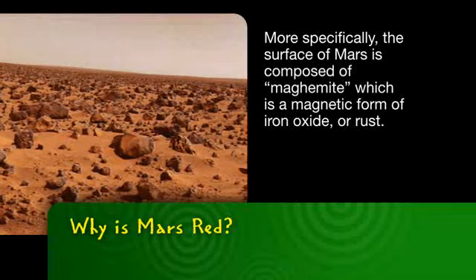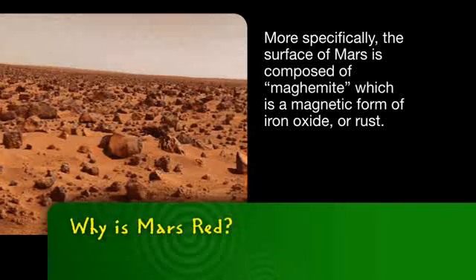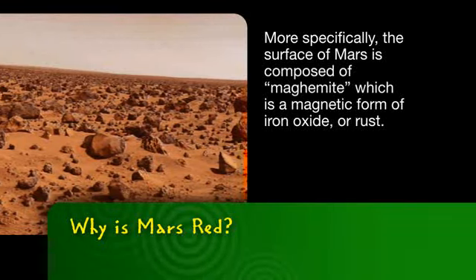More specifically, the surface of Mars is composed of maghemite, which is a magnetic form of iron oxide, or rust.